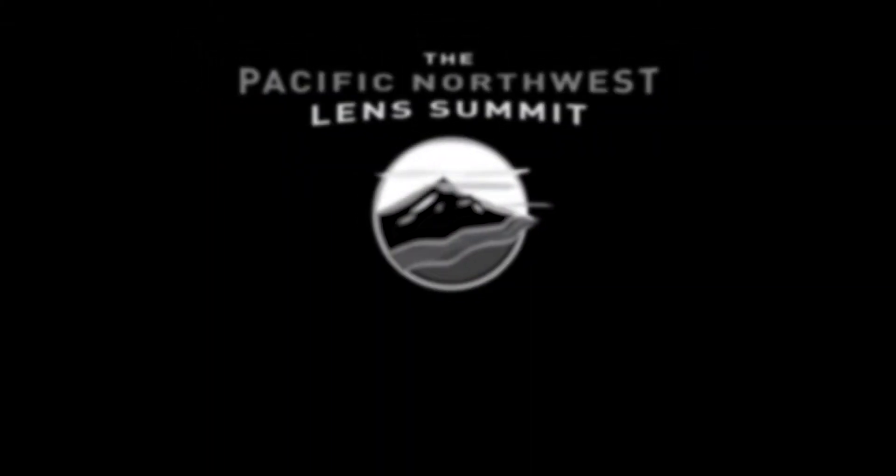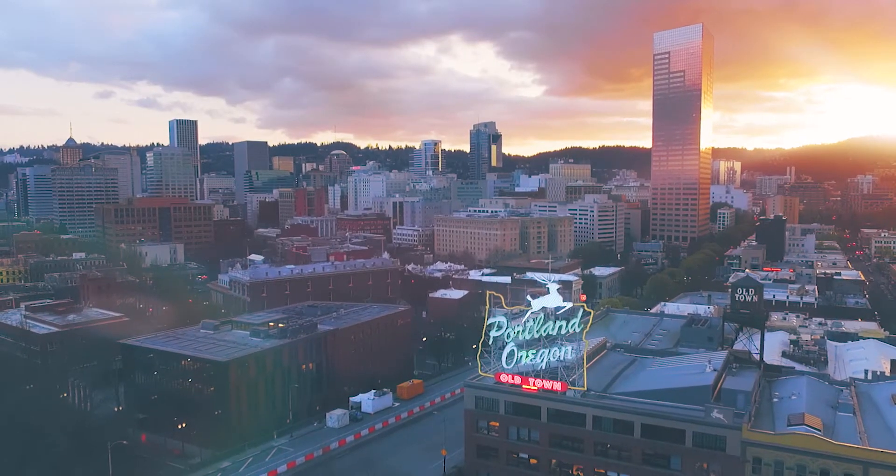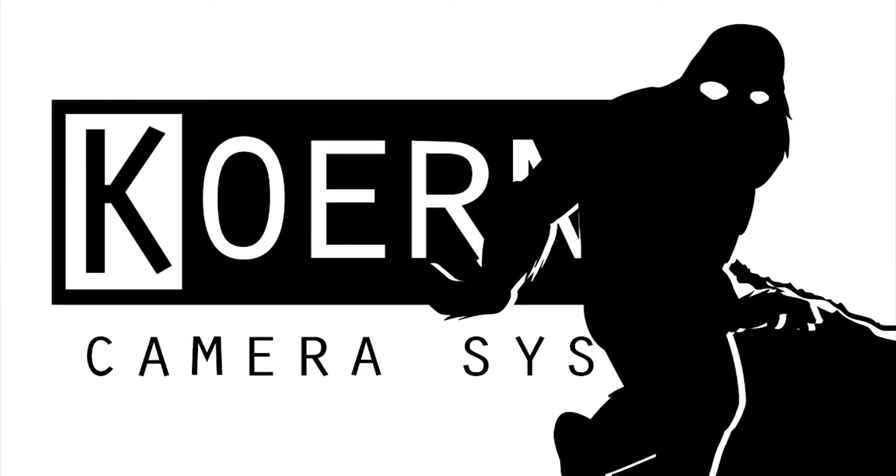Hi, I'm Adam. I'm here with my friend Gus on camera at the 2018 Pacific Northwest Lens Summit in beautiful Portland, Oregon. We're going to go meet with the biggest cinema lens manufacturers in the world, talking about vintage lenses, new technologies and innovations for large format. Let's go check it out.